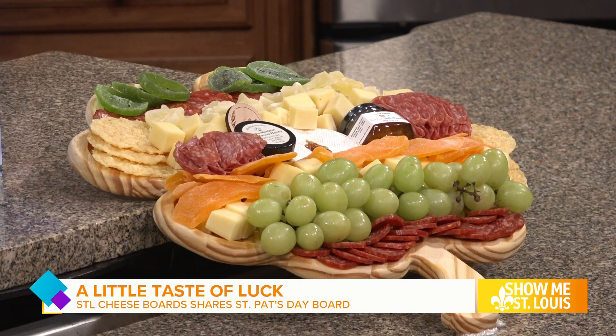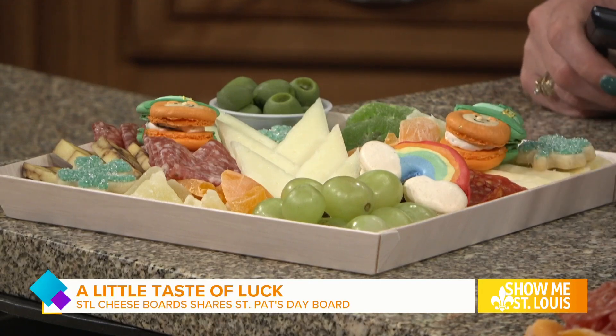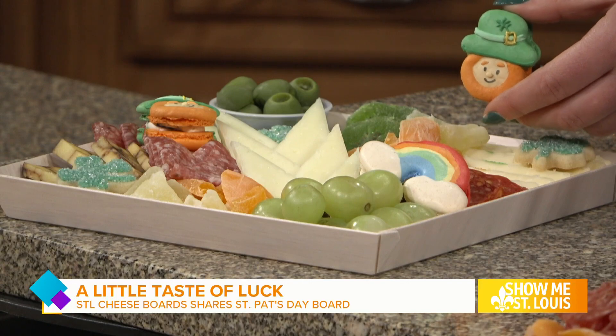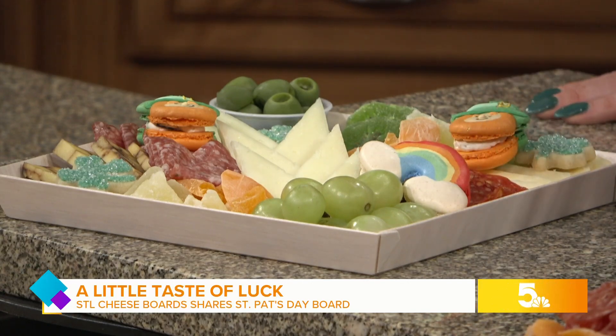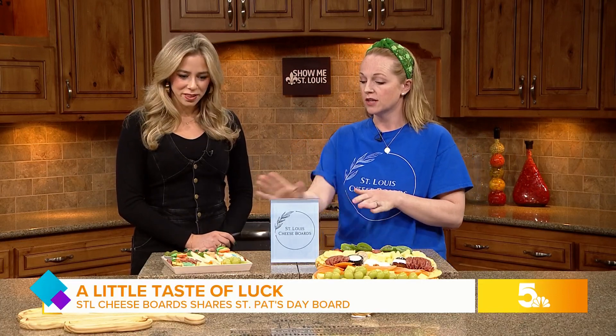We have some Liz McClure macarons — I mean, how adorable are those? They're like too pretty to eat. And then we have some of our favorite cheeses right here. Make sure you have the cameras on this — look at that macaron, she is so talented. I can't take credit for that; I can take credit for the cheese. I love partnering with local artisans — it's something we really strive for.